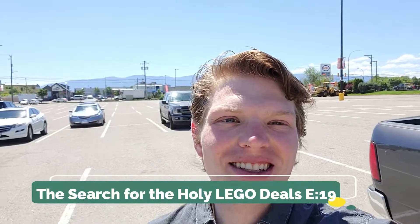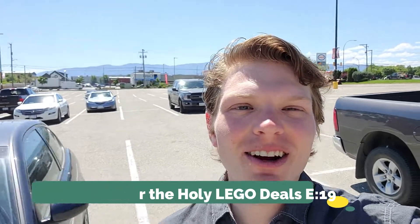What's going on Legomaniacs? It's Ty the Lego Guy here and welcome to another episode of the Search for the Holy Lego Deals. Today we're gonna be taking a look in the scorching heat — it's actually like a hundred Fahrenheit or about 36 Celsius — so it's a scorcher, but hopefully it's worth it. Enough talk, let's get right into it.